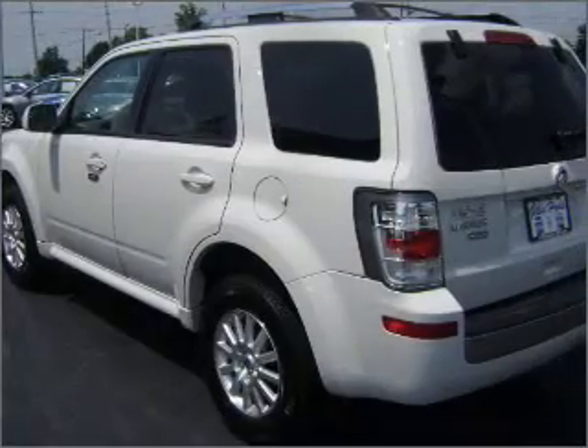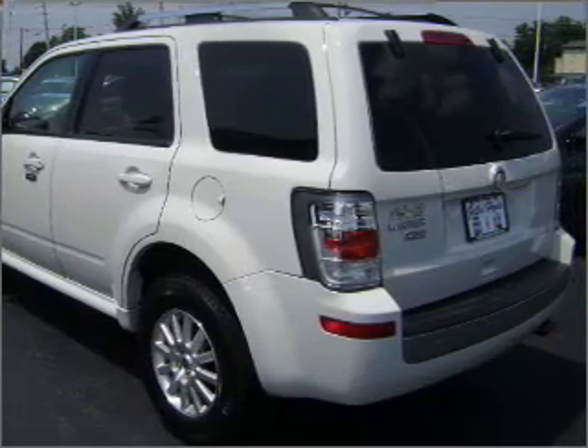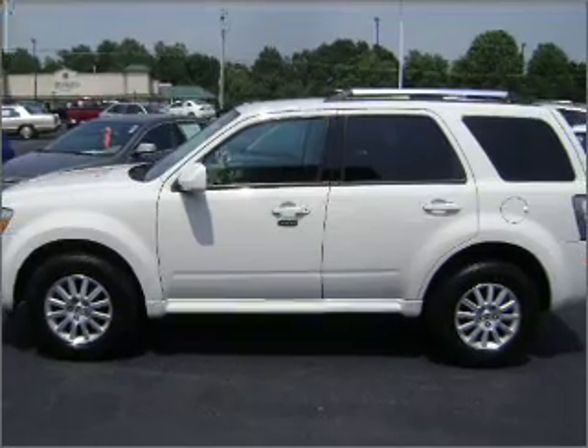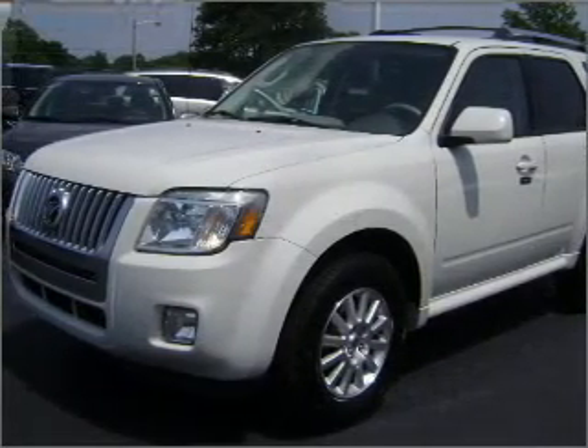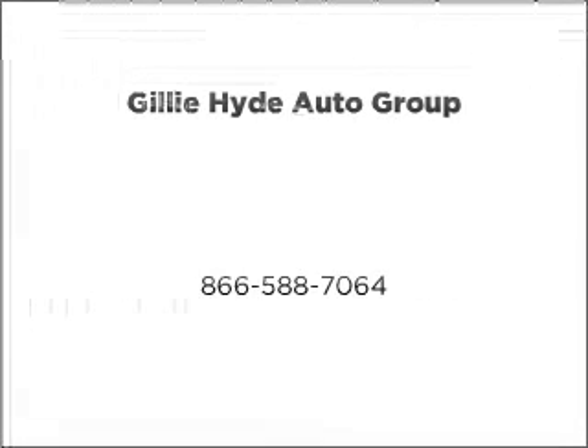Let us put you in the driver's seat today. Call or click to contact us. The state of the command!